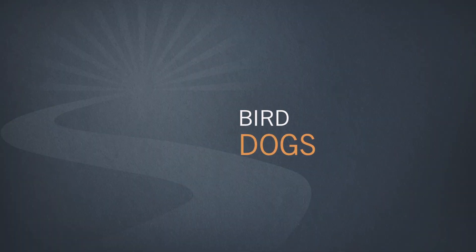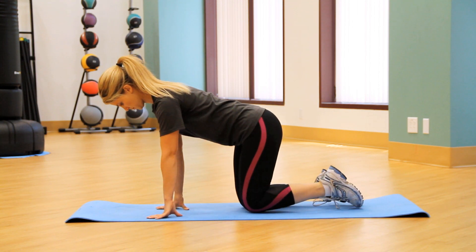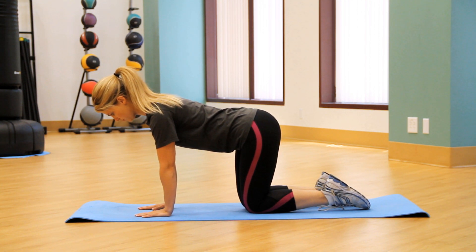Finally, let's learn how to perform the bird dog. For this exercise, start on your hands and knees with your knees directly under your hips and your hands pointing forward and directly underneath your shoulders. Next, draw in your belly button and squeeze your butt muscles.